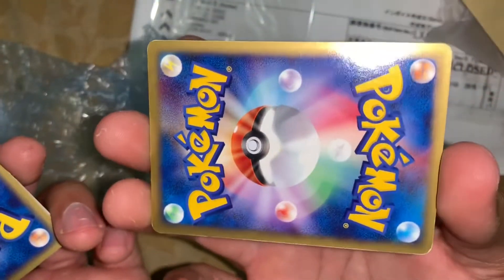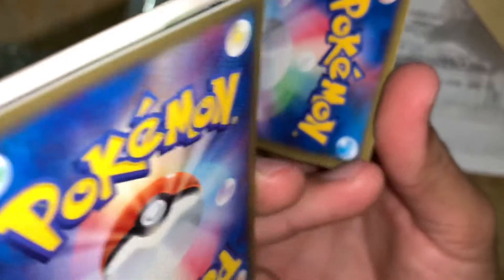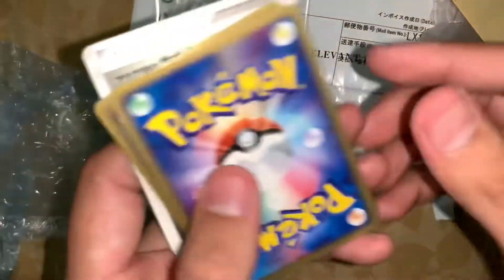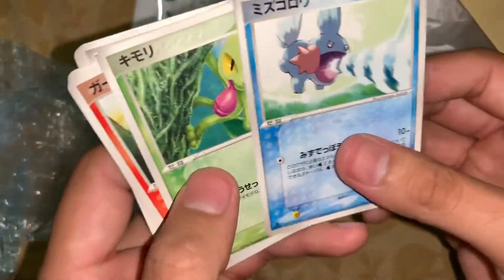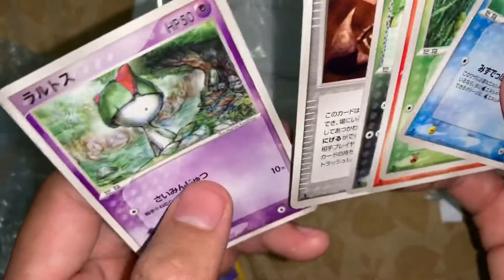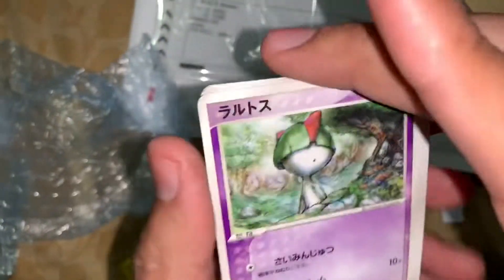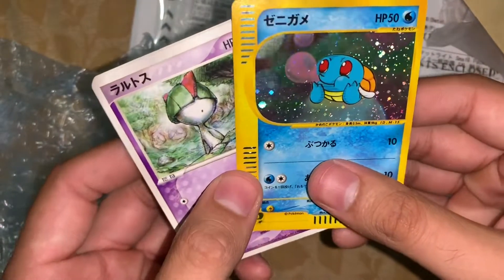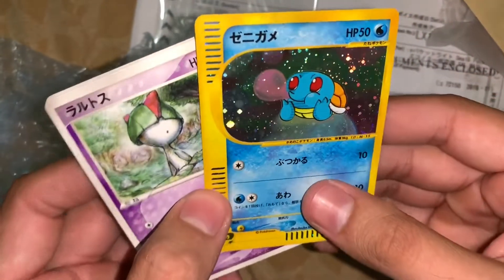Conditioning looks perfectly fine, just a minor issue at the bottom. But again, I got this card just because of the way it looked. These other cards I assume were just bonus cards — that's pretty cool. Just a couple bonus cards. I'm very happy with that. That Squirtle is amazing.